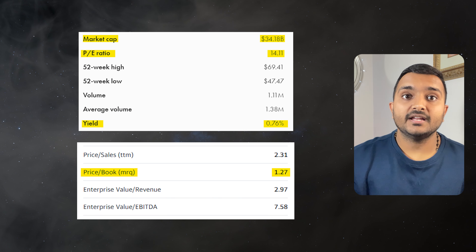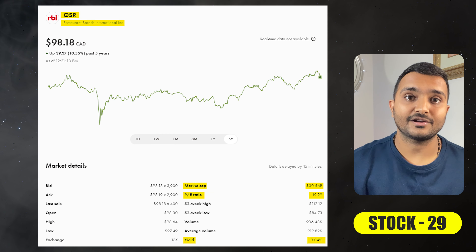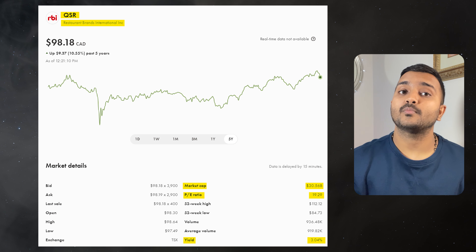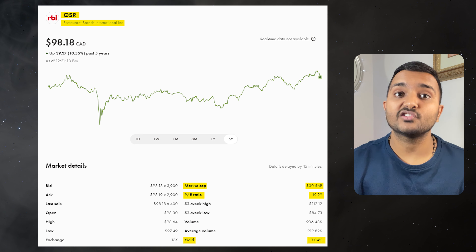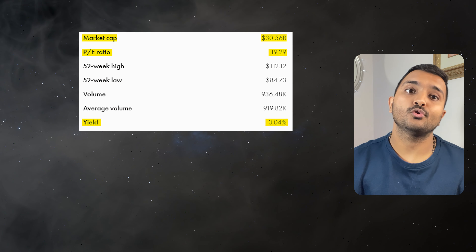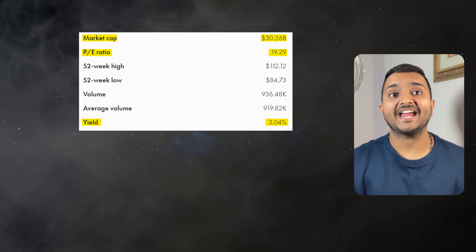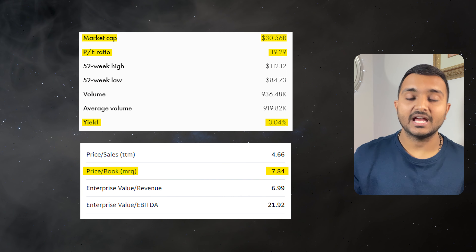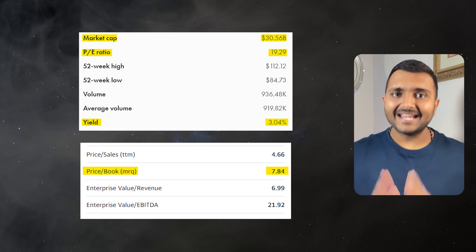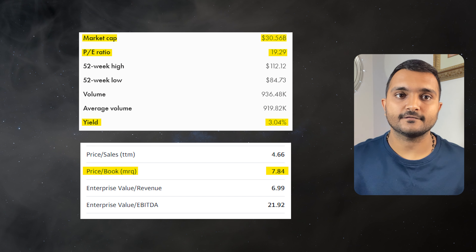The next company is Restaurant Brands International Limited, ticker symbol QSR, with a market cap of around $33 billion, trading at $101.27 Canadian dollars. Its PE ratio is 20.4 and PB ratio is 8.36. It offers a dividend yield of 2.87% and it is a multinational fast food holding company — also the parent company of Tim Hortons.